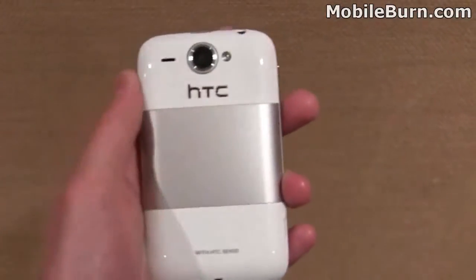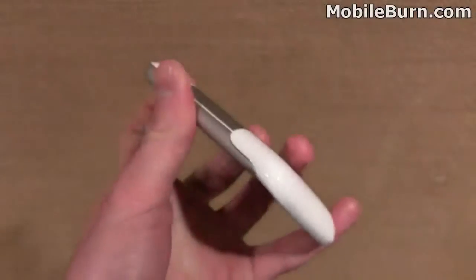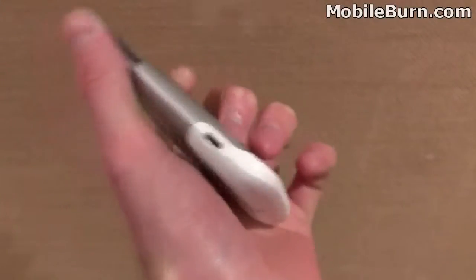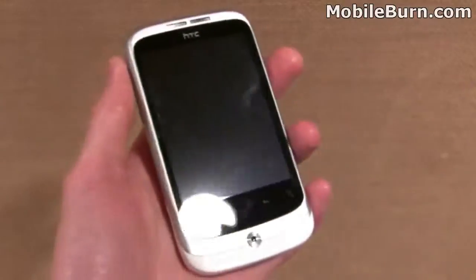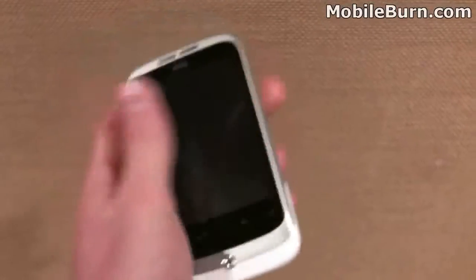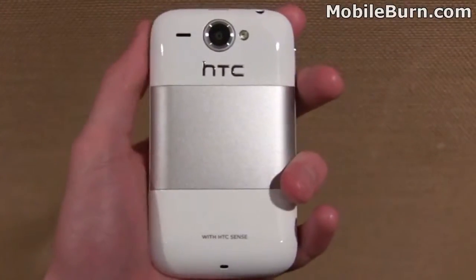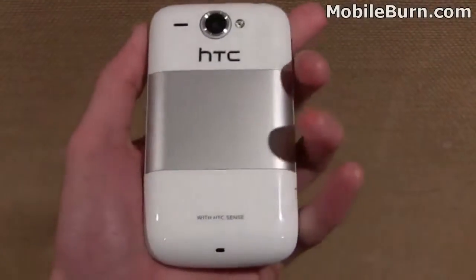There's even a 5-megapixel camera with a flash on the back as well, and a micro-USB port for charging and data. The phone also has GPS and Wi-Fi and all the usual bits and pieces you'd expect from a new Android handset, but it's aimed more for students, and features a few new different applications as well.